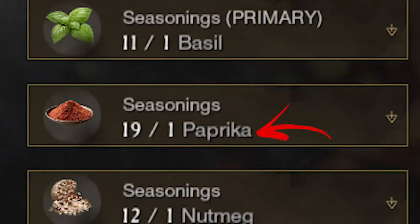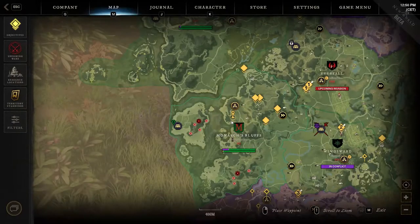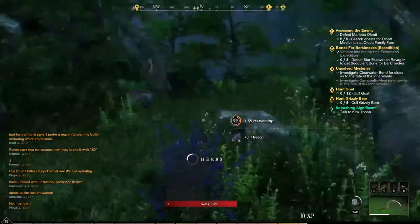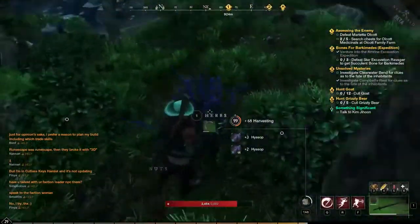Paprika is a rare cooking ingredient, mainly used to produce seasoning blends required in more advanced food recipes. This ingredient can be exclusively found in the Monarch Bluff region by finding and harvesting purple plants called herbs. There are 40 main locations where to find this plant in the region.